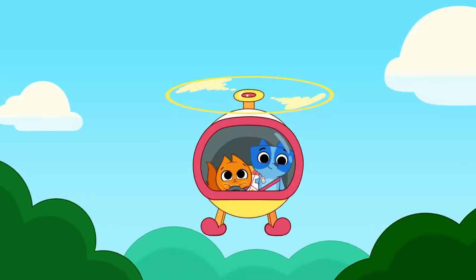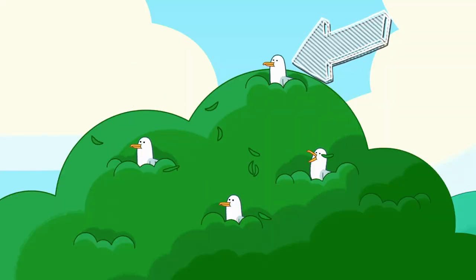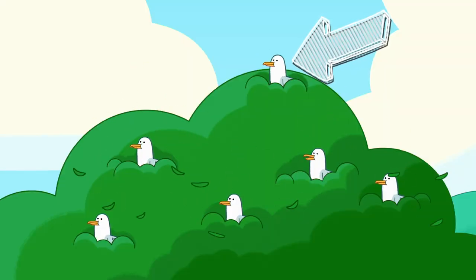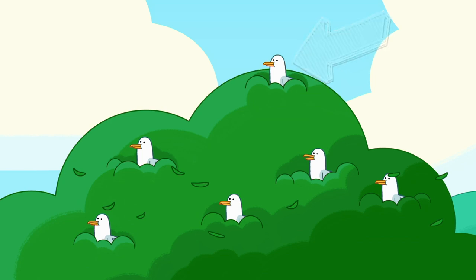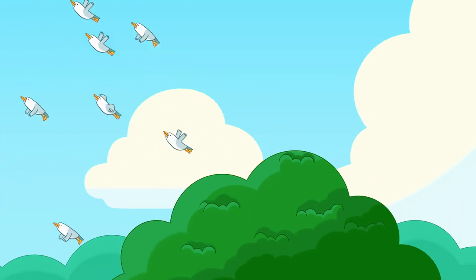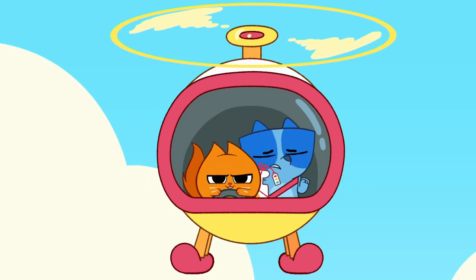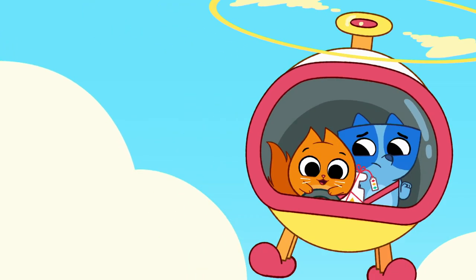Oh no! It's the greedy gulls. What color are these birds? Those greedy gulls have white feathers and orange webbed legs. Here come the greedy gulls. I can fly circles around these gulls. Hang on!